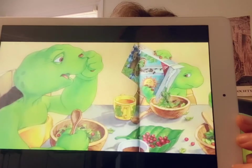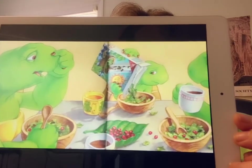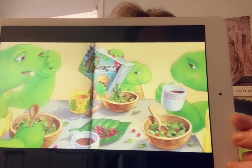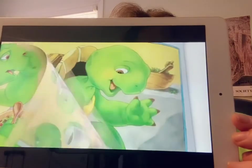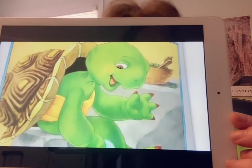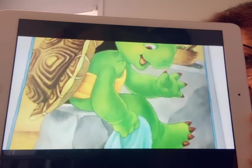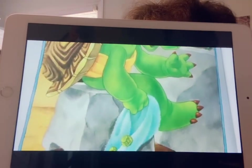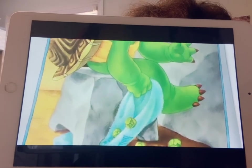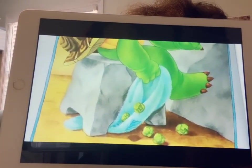At breakfast, Franklin's father sniffed and pinched his nose. Do you smell something odd, he asked — a sort of musty old sock smell? Franklin reached under his chair and pulled out his blue blanket. A handful of cold, slimy Brussels sprouts spilled out of the blanket and onto the floor. His mother and father stared with amazement. Look, said Franklin, I found my blanket — I forgot I put it here.